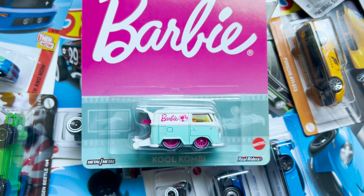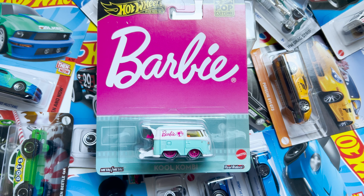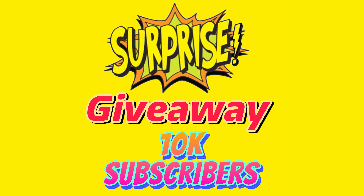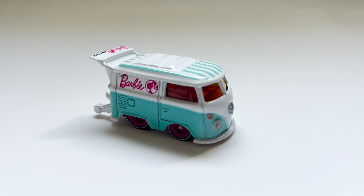Hello everyone, welcome to Chill with Sabby. I hope you're all doing well. Before we proceed, there is a giveaway happening on my channel, so don't miss out. Today we have the Hot Wheels Barbie Cool Combi from the 2024 Pop Culture series.